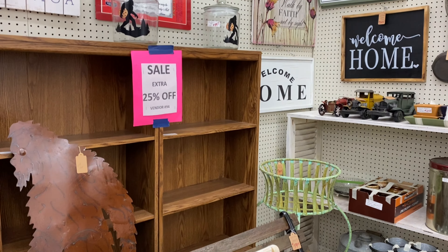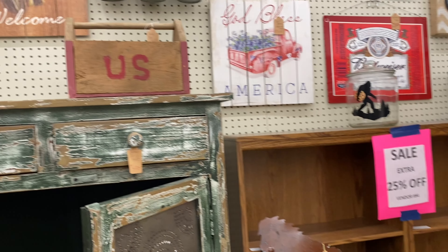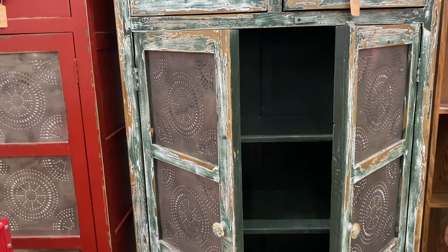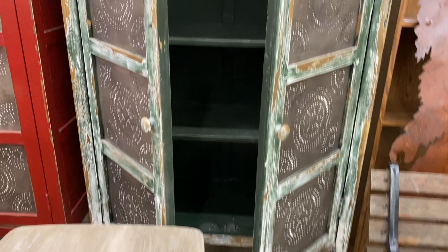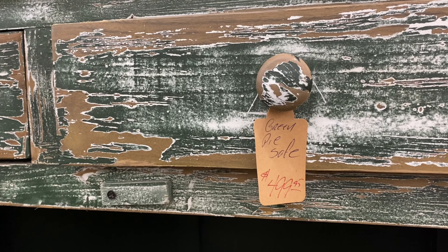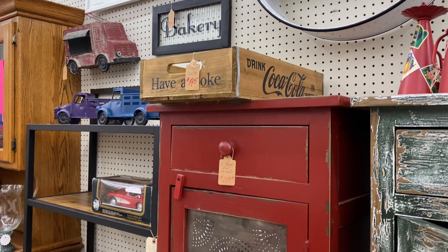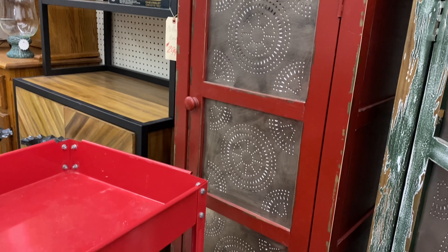And then this booth is almost on our way out, and I always stop by this one to look. Look at the old pie safe - very rustic. This one's $500. And this little red one - how cute are those? And that's $2.99. That's what I have for you folks - thanks for tagging along with me. I'll see you in my next video.